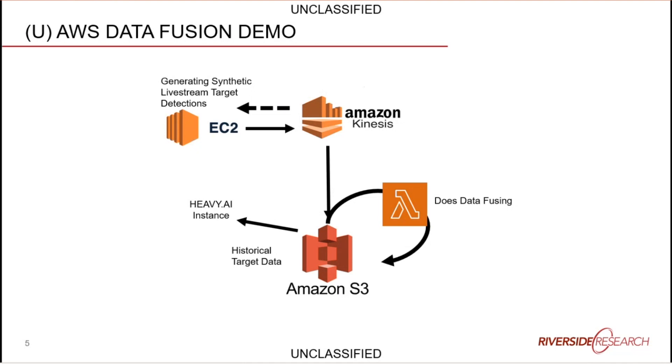Once the fused data is in the S3 bucket, you can update your HeavyAI front-end instance, which will pull that data out from S3 and into its display tool so an analyst can see it in as close to real time as possible.